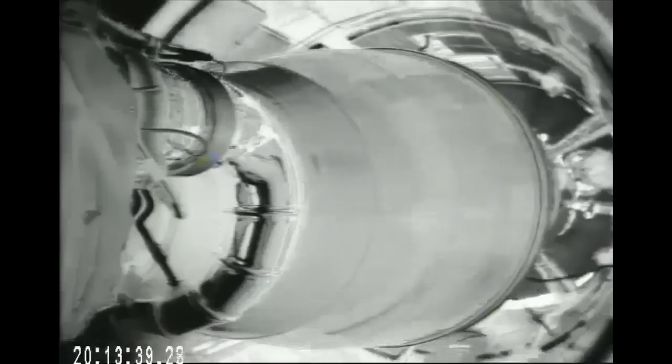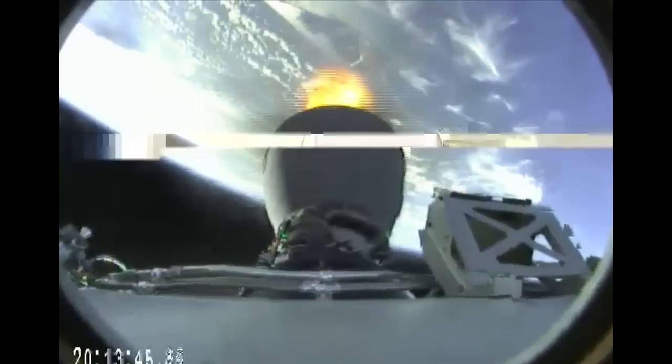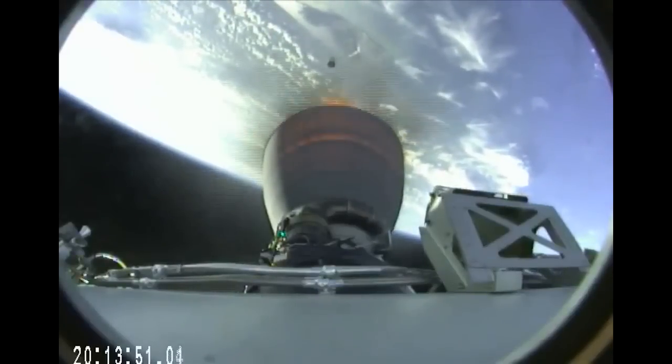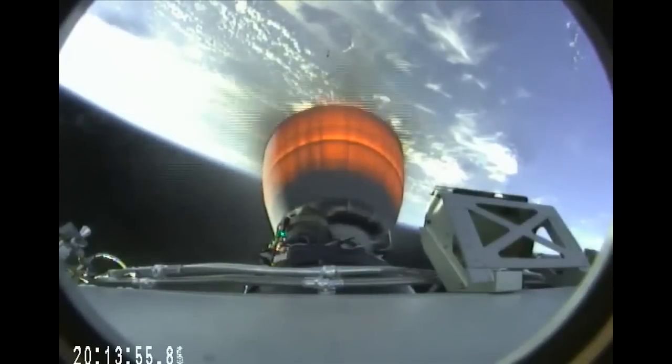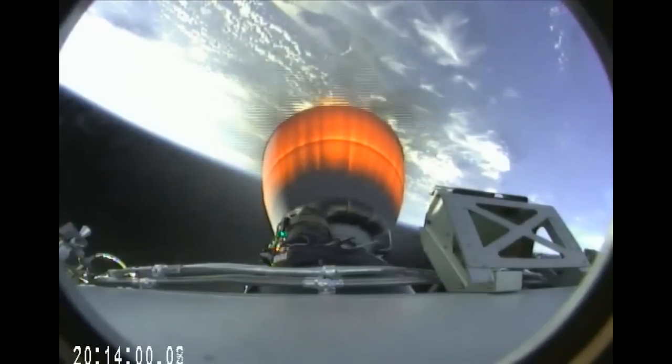Standing by for main engine cutoff. MECO. Stage separation confirmed, good luck stage 1. We can see the stages separating. And we have MVAC ignition — the single Merlin vacuum engine igniting on the second stage. Altitude 86 kilometers, speed 1.9 kilometers per second, downrange distance 63 kilometers.